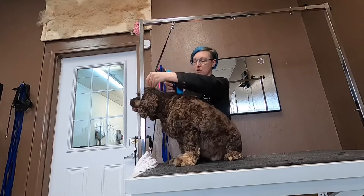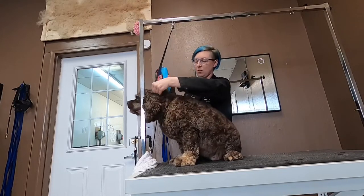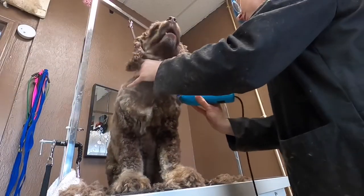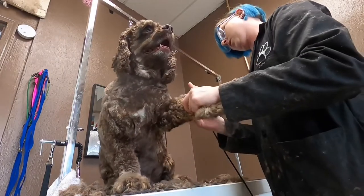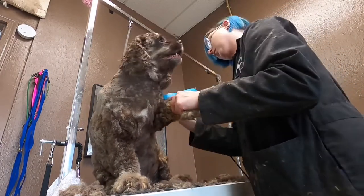I am going to use a clip comb on his legs to leave them a little bit more natural. He's not getting a Cocker skirt, just a good all-over kennel trim. I use a 3⅛ inch clip comb on his legs, which is the same length as a four, but it leaves him a little bit more natural.